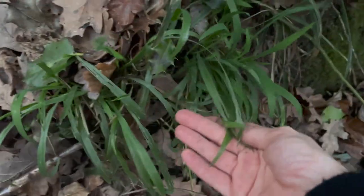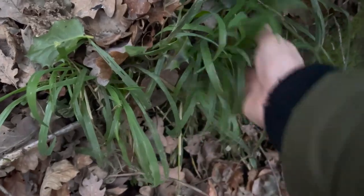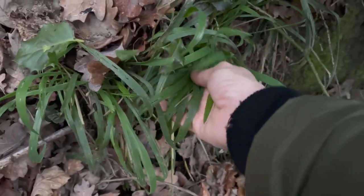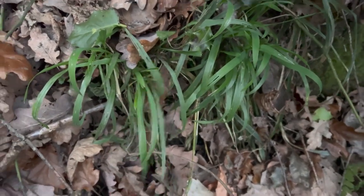It can look similar to grass growing right next to it, but just pick it, crush it, and smell it — that's the best way to identify it. It just smells like a really mild onion, and anything that smells of onion or garlic in the UK is edible. So just crush the leaves, give it a whiff, and see what it smells like.